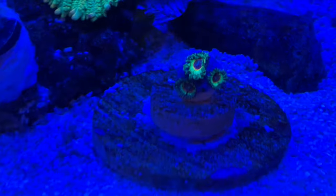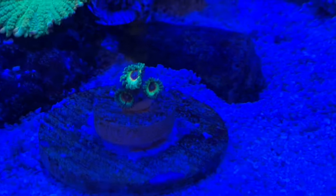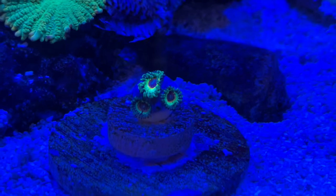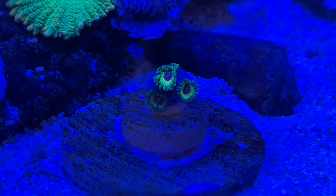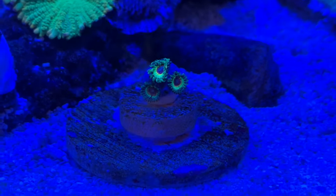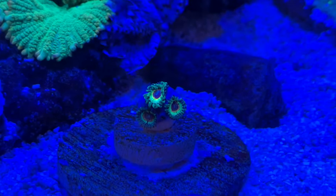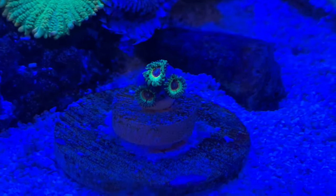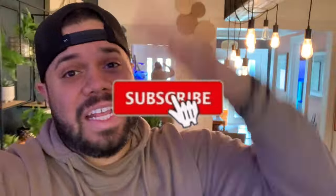All right guys, so the Little Shops of Horror have been in the tank maybe an hour and they're starting to open up. There are three polyps - I'm trying to get a good focus here. Those polyps are stunning, this camera is not doing it justice. I would recommend following us on Instagram because I'm going to be posting updates on this once they fully open. These guys are probably top 10 zoanthids in my book. They're doing pretty good, already opening up in about 20-30 minutes. I hope you guys enjoyed this episode of Zoatank Boys - don't forget to follow us on Instagram, leave a like, subscribe guys. Till next time, Zoatank Boys out!